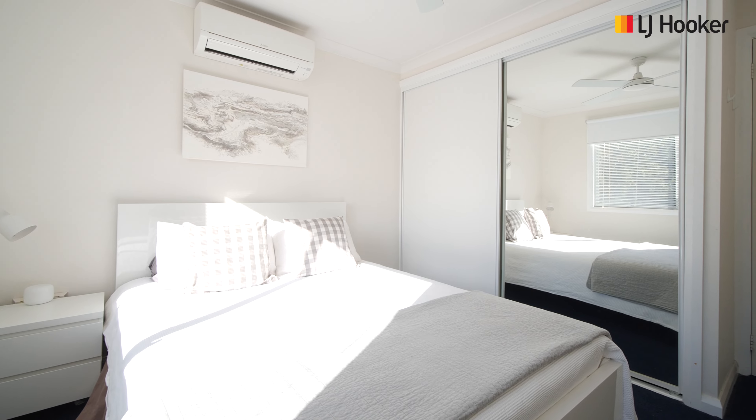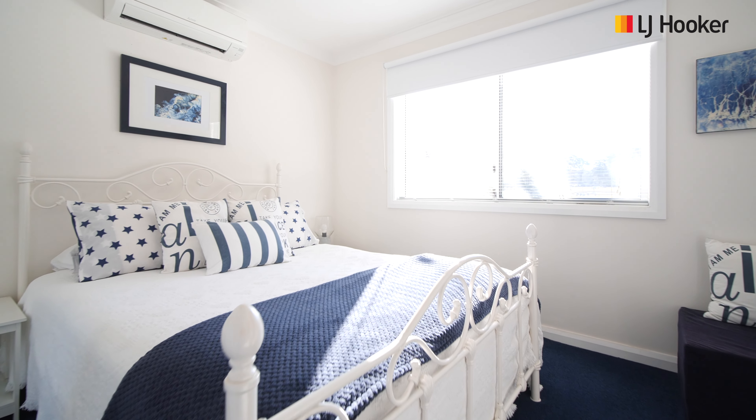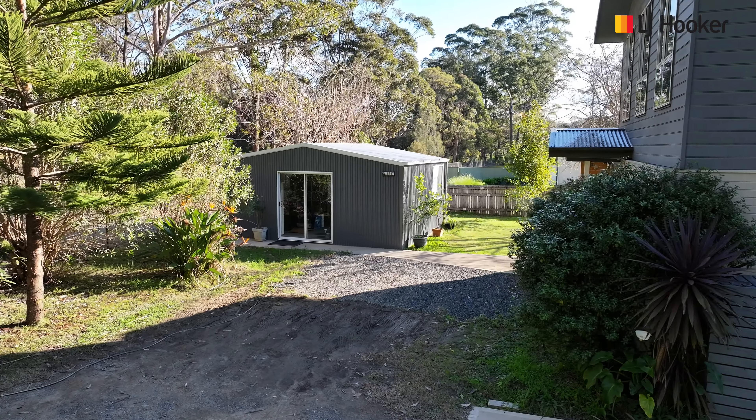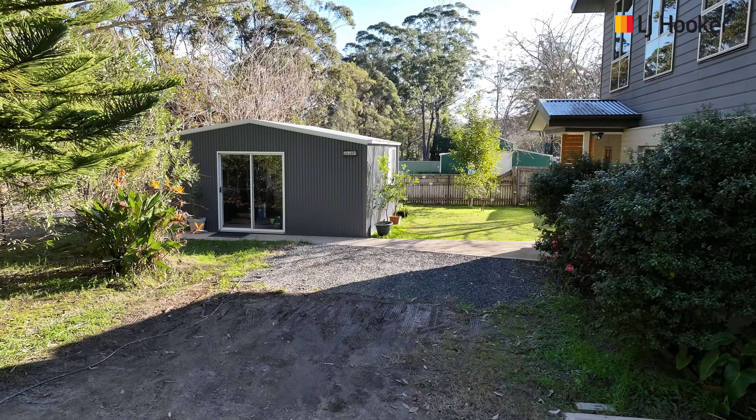The whole home has a Hamptons feel to it, but has the added bonus of being surrounded by gorgeous land. There is a studio space out the back which would be a great home office or artist studio.